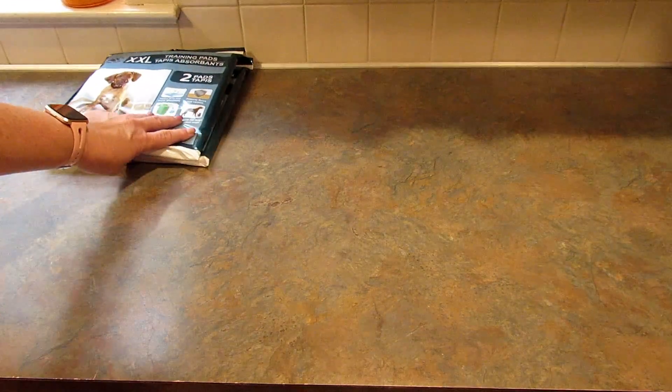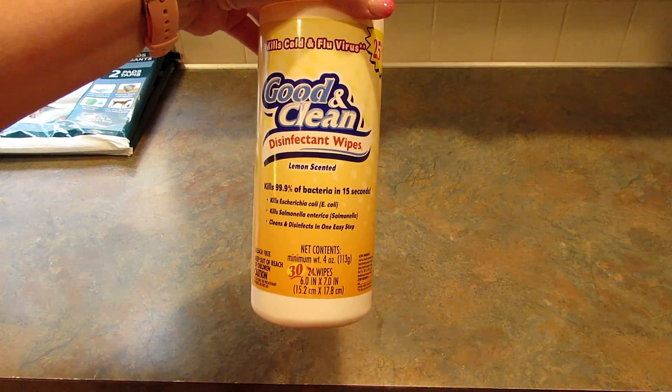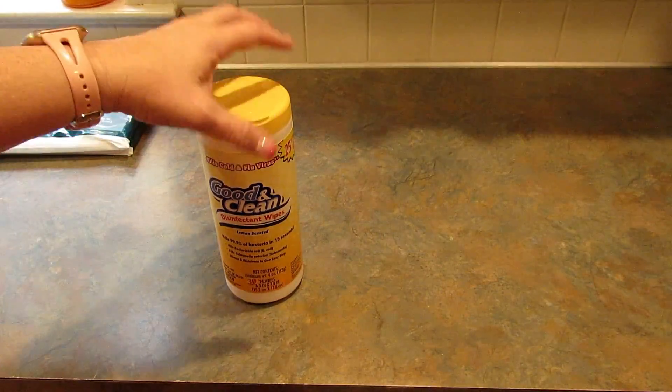Next, two of the stores had these Good and Clean disinfecting wipes, 30 count, lemon scented. I picked up a few of these because my friend and I were both looking for them, so I got some for her and some for me. There were no limits in the stores, which I found unusual — I didn't clear the shelf, just picked up a couple for each of us.